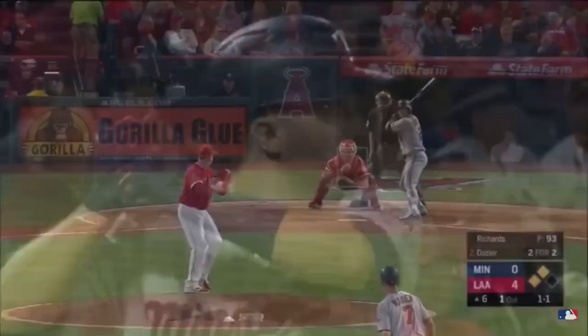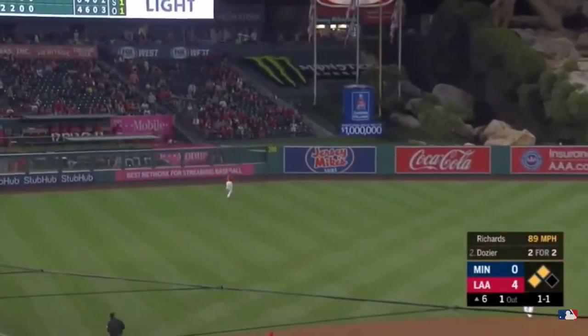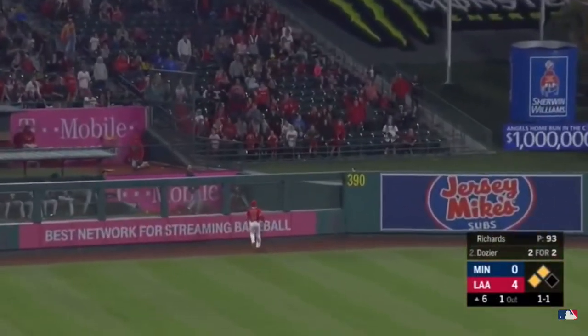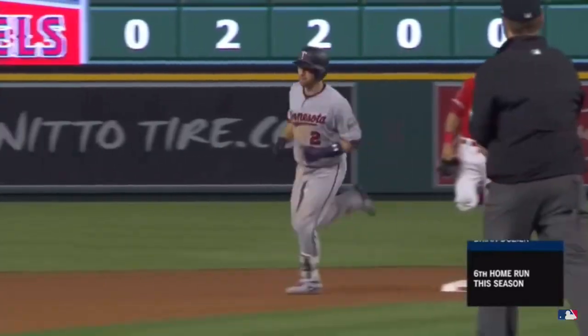Minnesota with an opportunity right now with two runners in scoring position, taking the double play out of play for Dozier, who's hitting just .172 with runners in scoring position. But that number may go up with this high fly ball — hits it deep to left field, and that ball is gone into the Minnesota Twins' bullpen. A three-run home run for Brian Dozier. The Angels' lead cut to just one after that three-run shot.